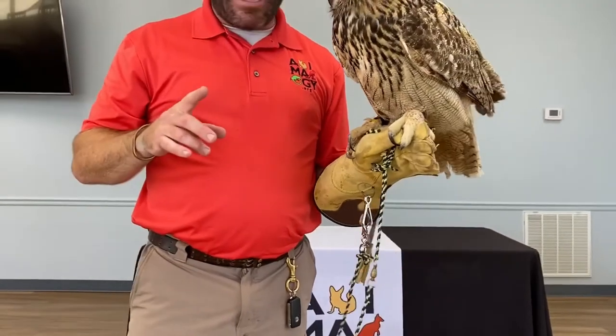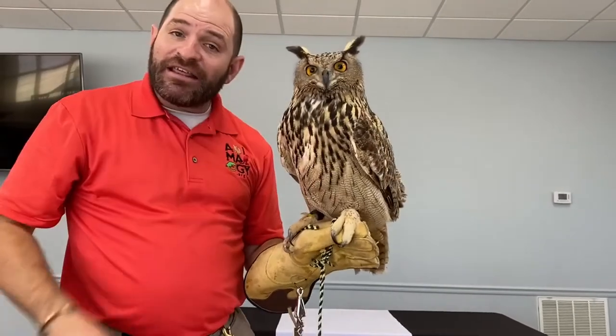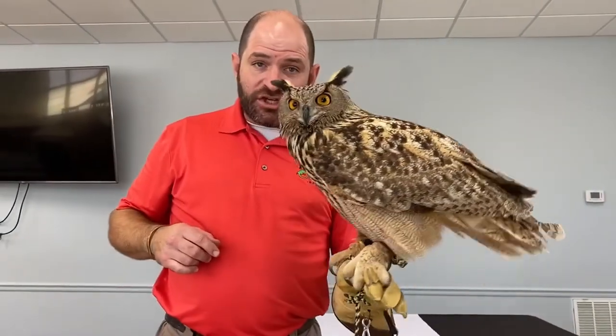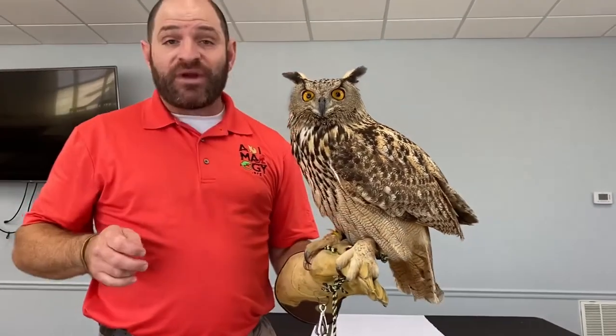To identify the difference between our Eurasian and our great horned owl, look at the eye — the colored part of the eye. This is a little bit more orange-yellow than the straight yellow of our great horned owl.